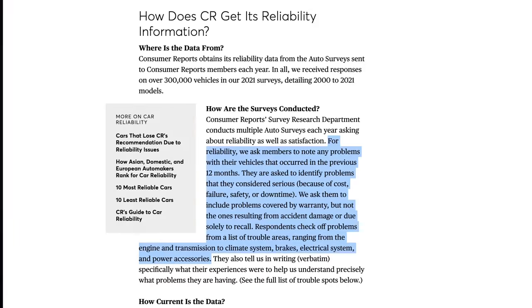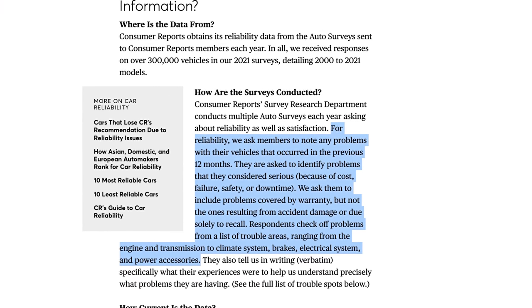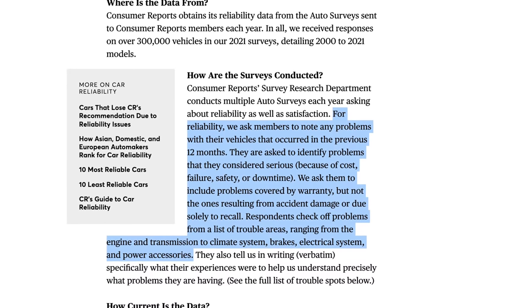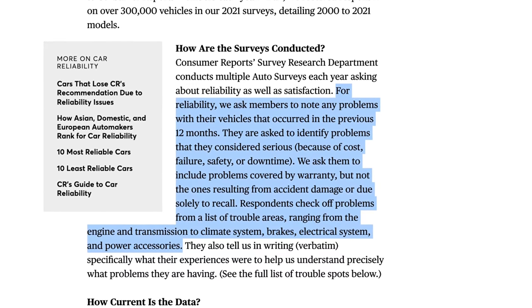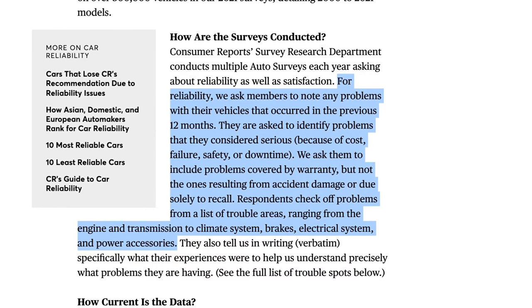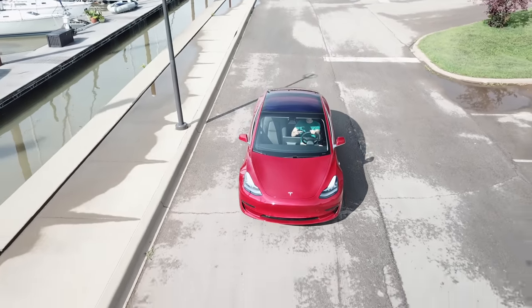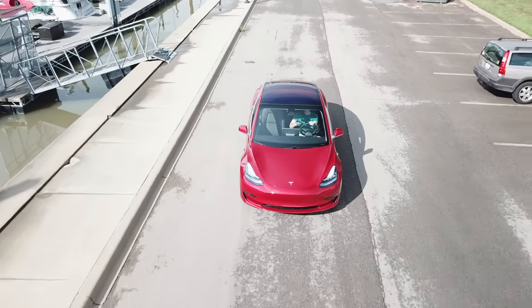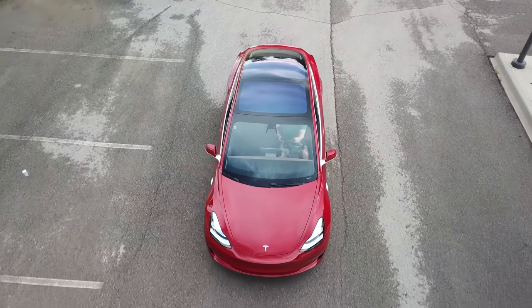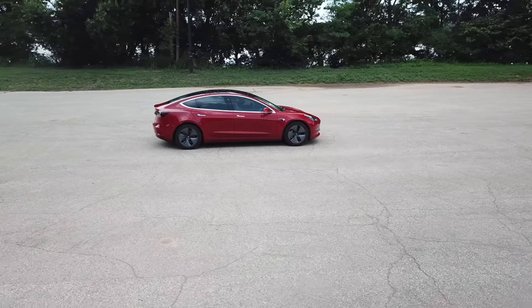So how did Tesla rank so badly on this list? On its website Consumer Reports states: 'For reliability we ask members to note any problems with their vehicles that occurred in the previous 12 months. They are asked to identify problems that they considered serious. We ask them to include problems covered by warranty, but not ones resulting from accident damage or due solely to recall. Respondents check off problems from a list of troubled areas ranging from engine and transmission to climate system, brakes, electrical system, and power accessories.' As a Model 3 owner myself, I actually did an entire video explaining the total cost of my maintenance and service after 3 years — but none of my repairs have prevented me from actually driving the car safely to get to a destination, and they have all been performed at my location so it didn't negatively affect my schedule at all.